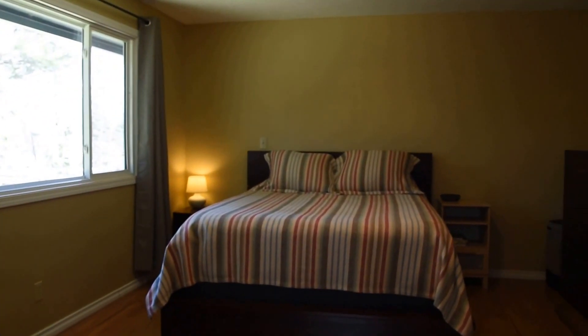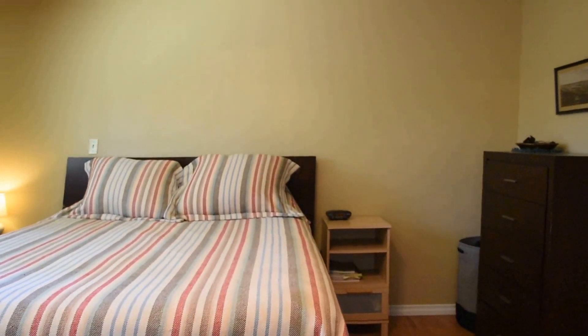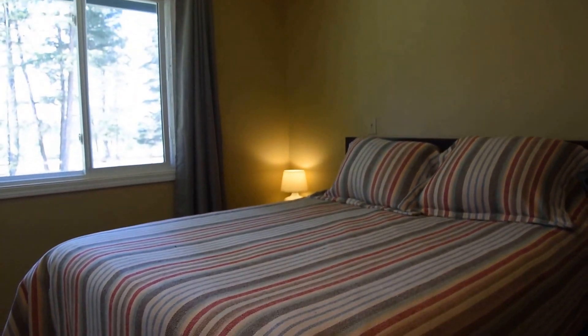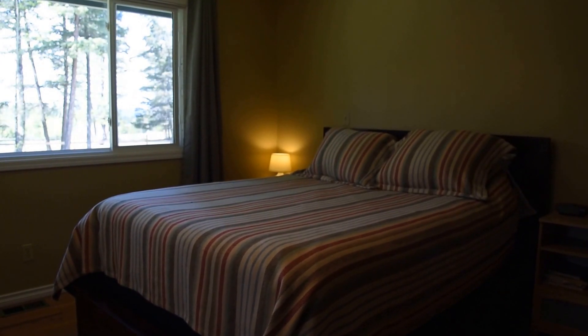If you want to have a closer look at 14 Borland Drive, give Tanya a call at 250-392-0371 or send her an email at tanya@tanyarankin.com. Hope you have a great day, thank you.